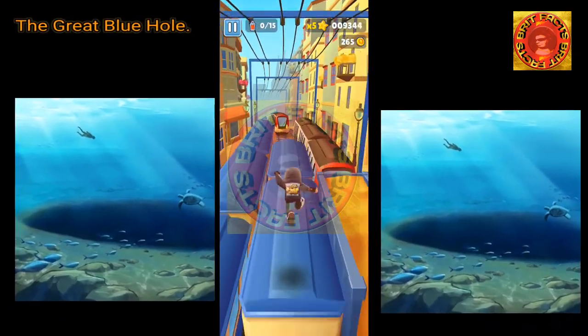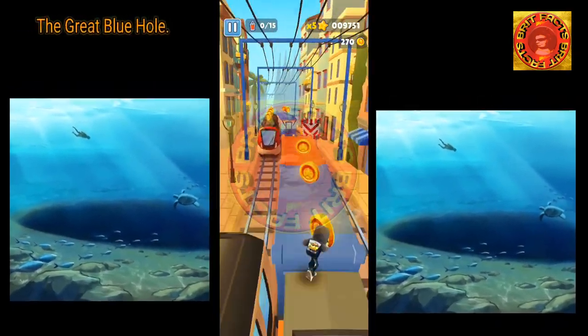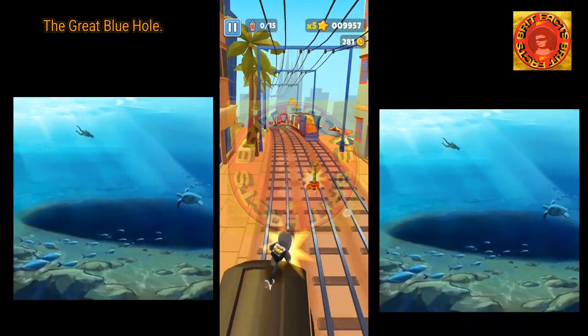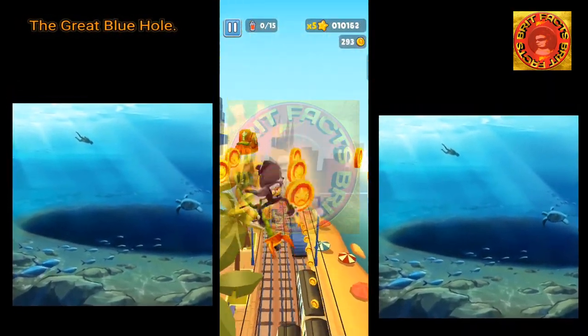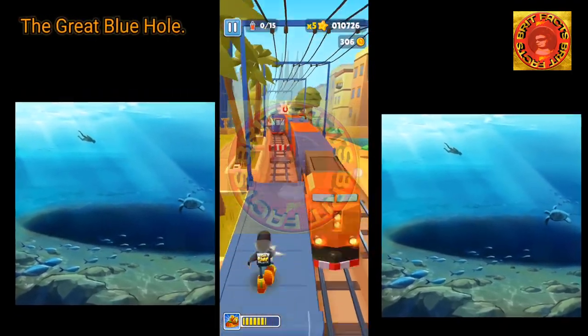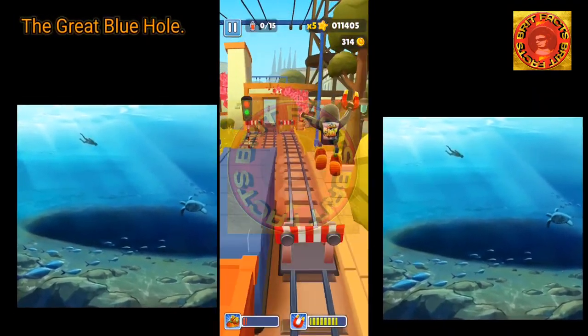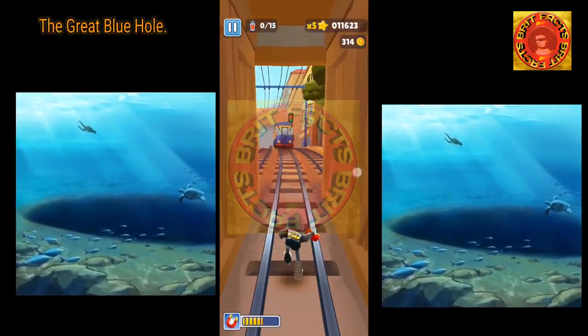Although Belize is a small piece of land south of Mexico and east of Guatemala, adventure divers from around the world continue to flock to Belize for its beautiful coastline and to see this natural wonder, arriving by speedboat or plane.